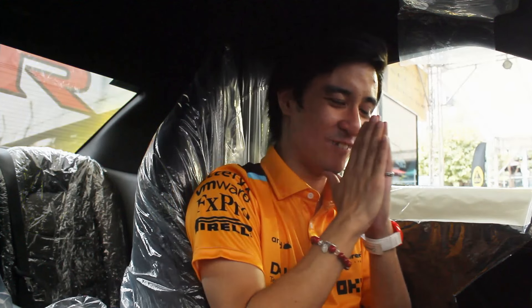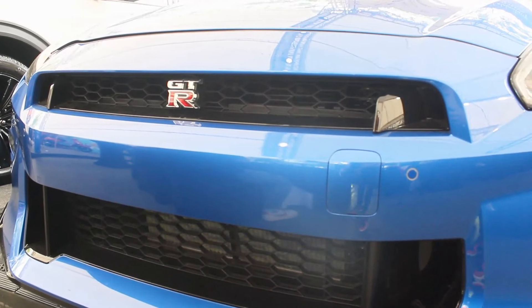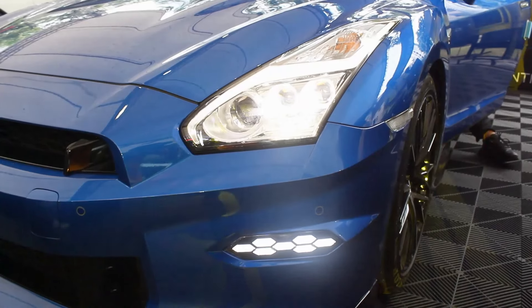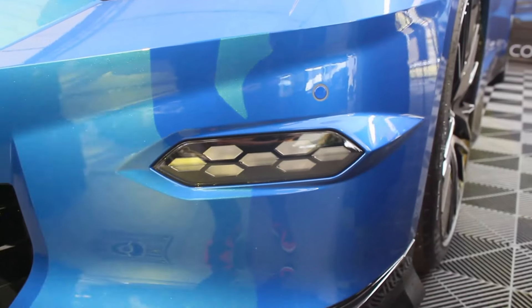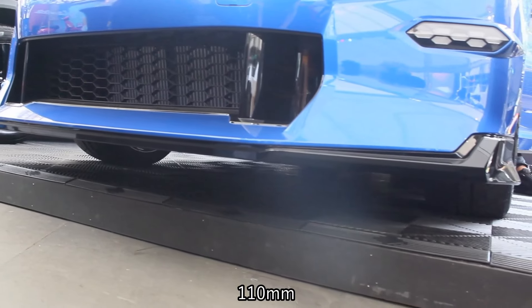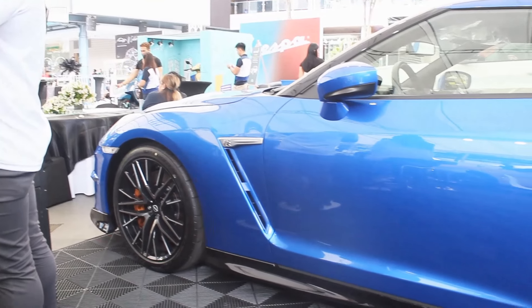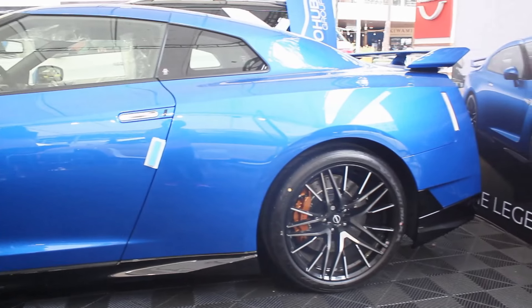Now on its third phase, there have been a lot of changes. The grille no longer has the V-motion design, so that part is now all body-colored. You get LED lights and a very lovely hexagonal diffuser just down below. Ground clearance is at 110 millimeters, which is pretty acceptable for a supercar in this class.